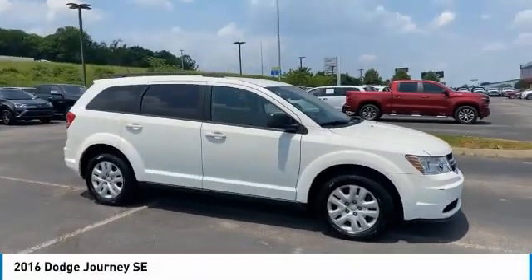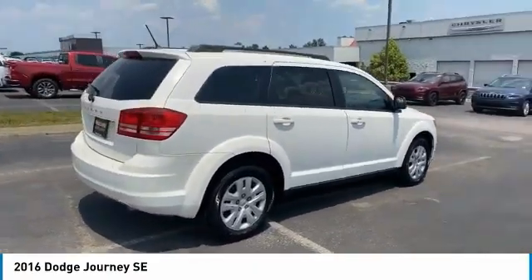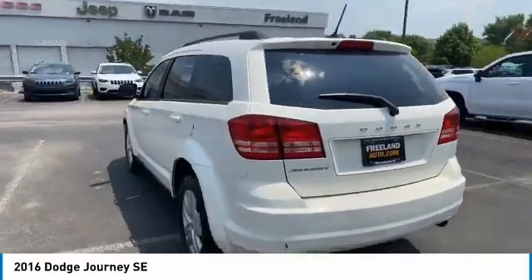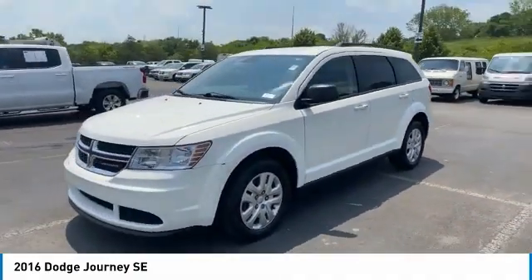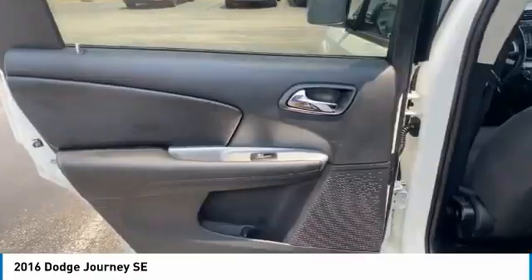Take a ride in the 2016 Journey. Dodge Journey combines the practicality of an SUV with the comfort of a car, all while boasting a style all its own. The Journey's optional third row seat, along with innovative features like a chilled beverage cooler and in-floor storage bins, make it a good and affordable alternative to a traditional minivan.